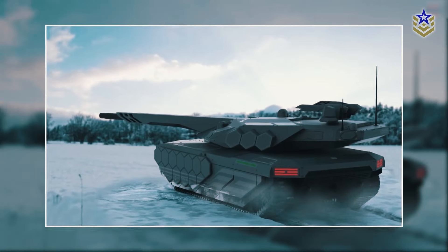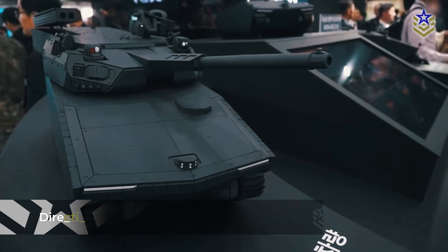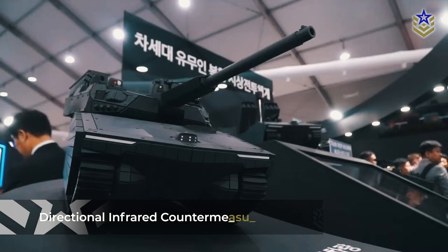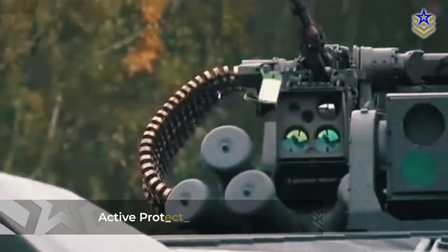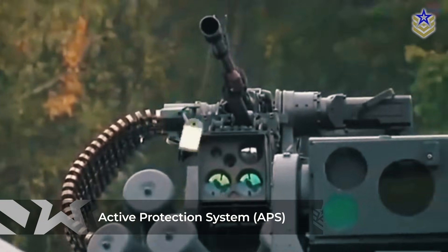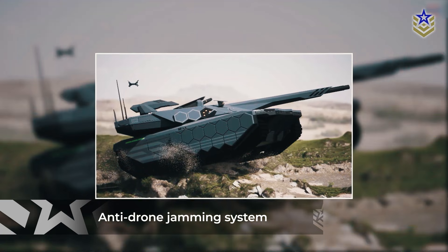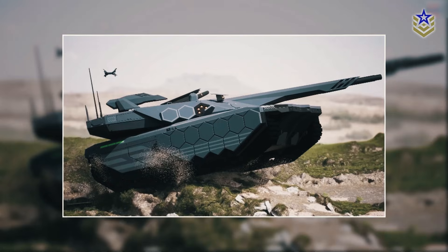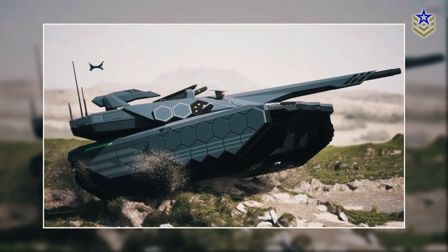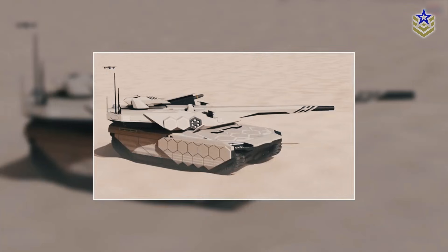Additionally, the K-3 will feature a comprehensive defensive suite, including directional infrared countermeasures to disrupt heat-seeking missiles, an active protection system to intercept incoming threats, as well as an anti-drone jamming system. This multifaceted defense approach reflects the latest trends in armored vehicle technology, where layered protection against a range of advanced threats is essential for battlefield survivability.